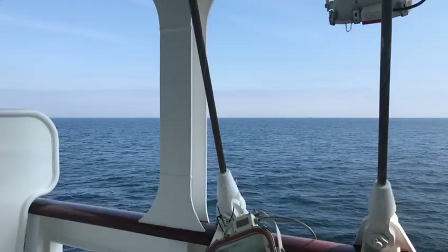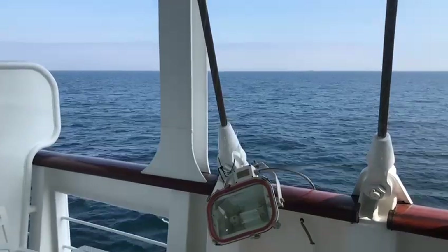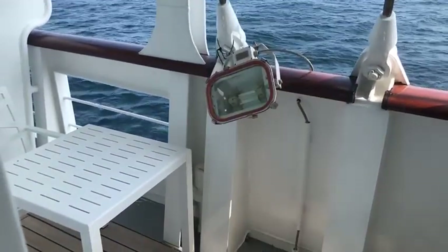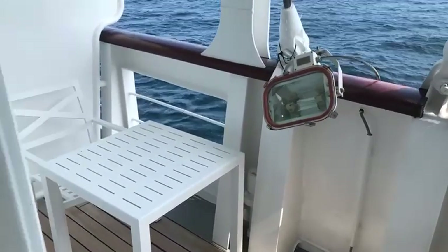We'll go out onto the balcony in a second. Here you can see the balcony — great sized, very similar size to the suites. It comes with a table and two chairs, just a great size.